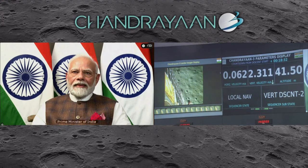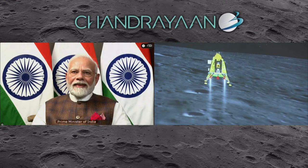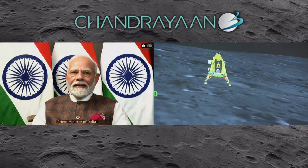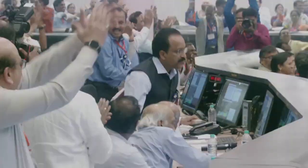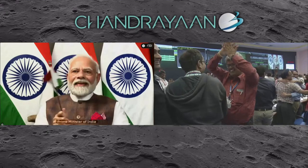We can see the Honorable Prime Minister, Shri Narendra Modi Ji, who is here to encourage us and is critically looking at the visuals. People are applauding. Let us all wait to hear from the Secretary, Department of Space and Chairman ISRO, Shri S. Somnath. Thank you very much.